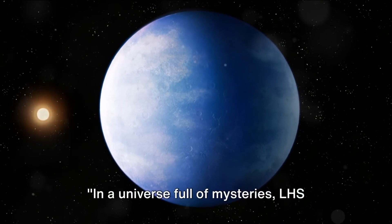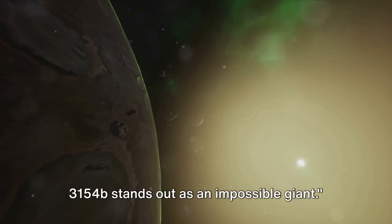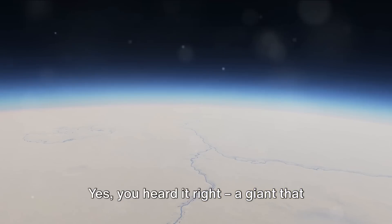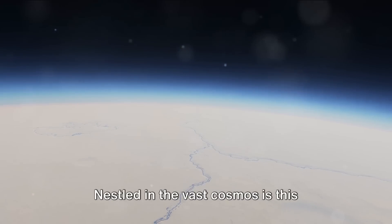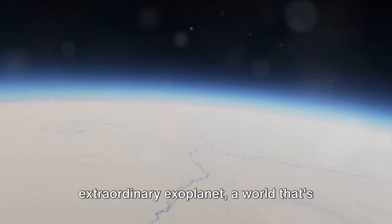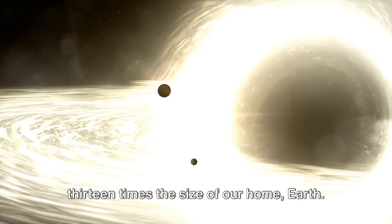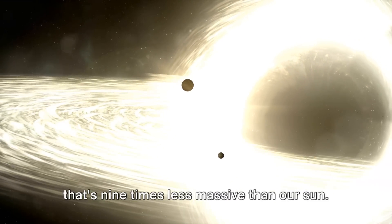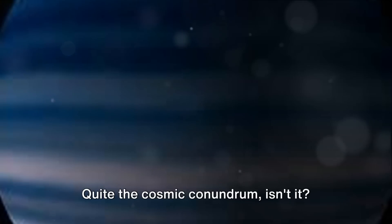In a universe full of mysteries, LHS-3154b stands out as an impossible giant — a giant that defies the very laws of nature as we know them. Nestled in the vast cosmos is this extraordinary exoplanet, a world that's 13 times the size of our home, Earth. But here's the catch: it orbits a star that's nine times less massive than our sun. Quite the cosmic conundrum, isn't it?